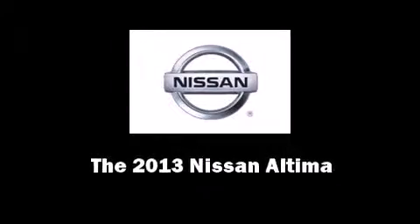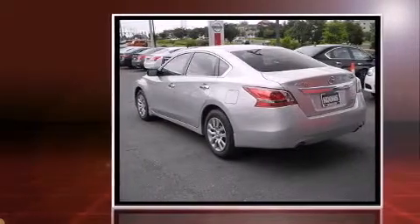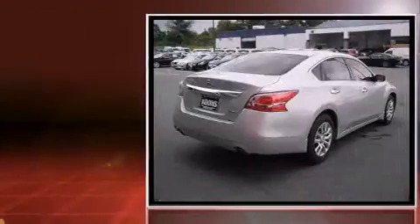Treat yourself to a test drive in the 2013 Nissan Altima. This four-door, five-passenger sedan will allow you to take command of the road with confidence.